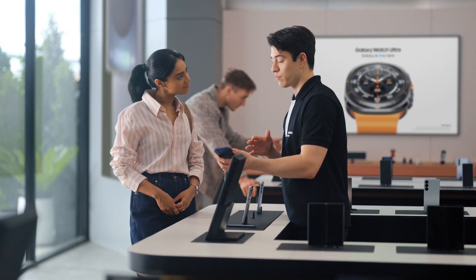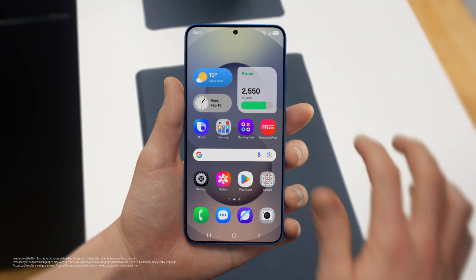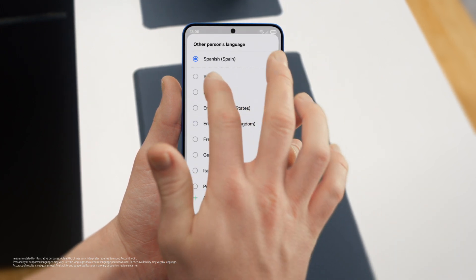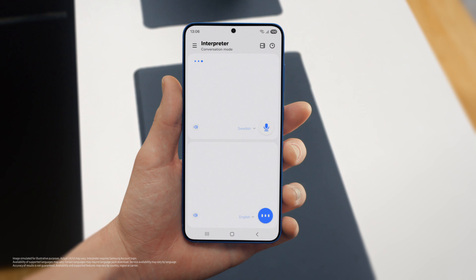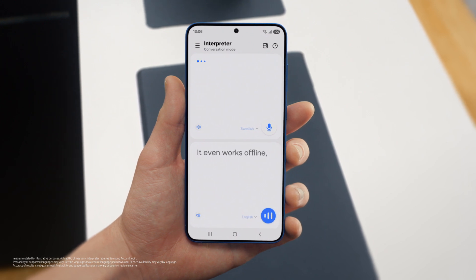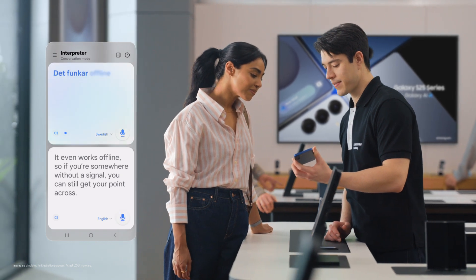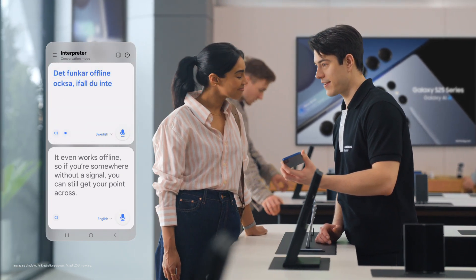Busy schedule? Plenty of work, business trips in between. If you travel a lot, there's a feature I know you're going to love — Interpreter. It translates your conversations in real time, on the spot, and it supports up to 20 languages. You can access Interpreter from the indicator bar. Just set your languages, tap the mic, and start talking. And it even works offline, so if you're somewhere without a signal, you can still get your point across.